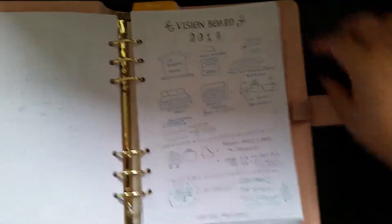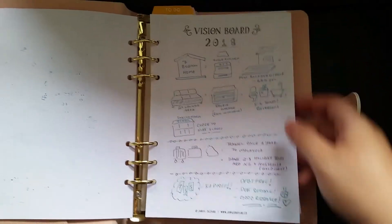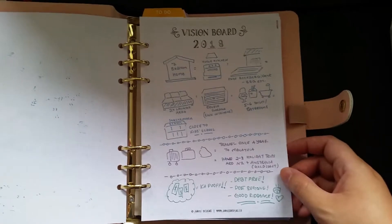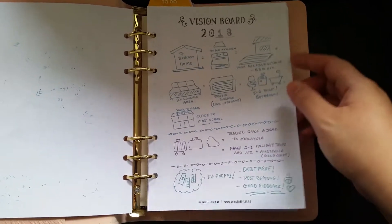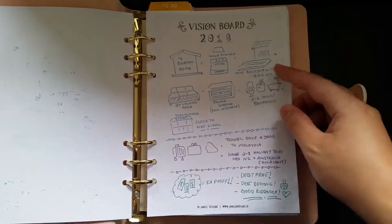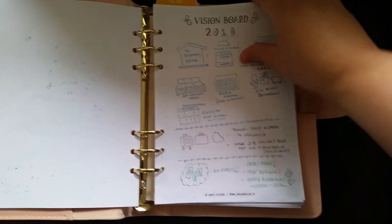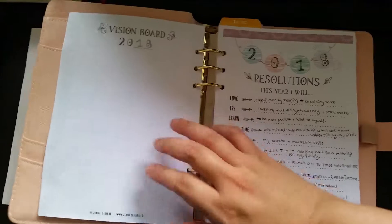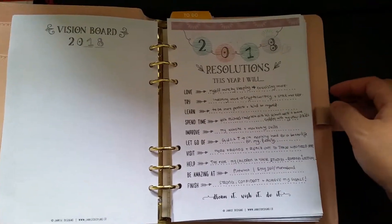This page belongs to me. This is the vision board planner — just showing an example of how I use it. You can use text or draw it out yourself. For me, I would love a big home, I would love to travel more, and I would love to settle my debts. You can print as many as you like because this life planner comes in digital format.